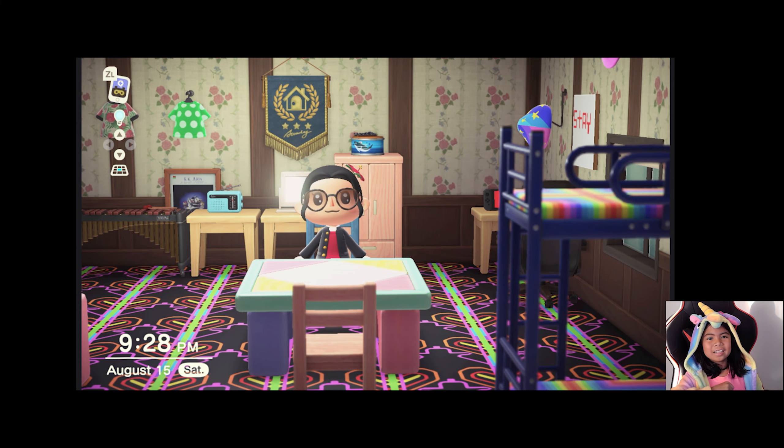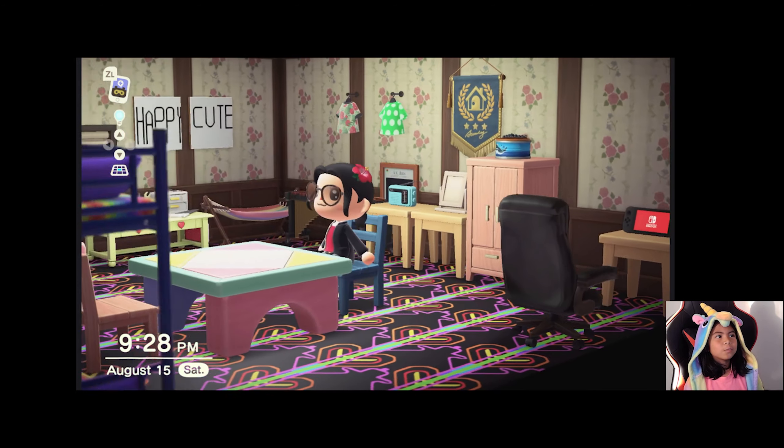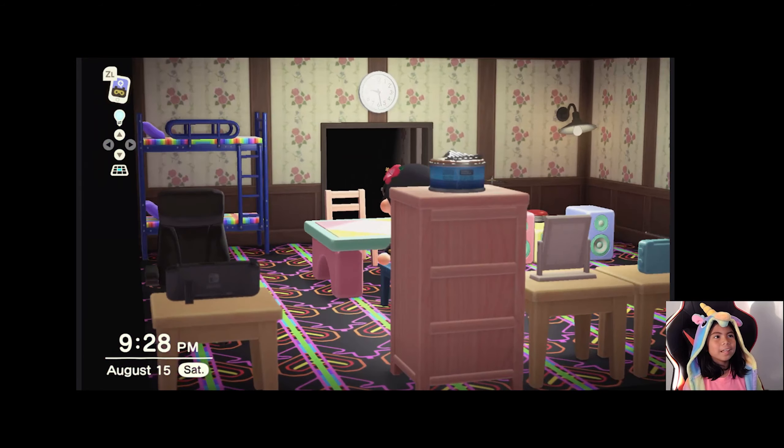Hi, it's me Scarlett and today I'm going to show you a tour around my island in Animal Crossing. So first I'm going to start off with my house.